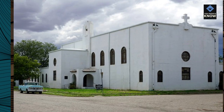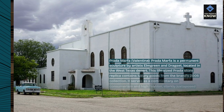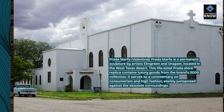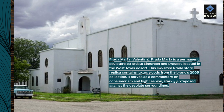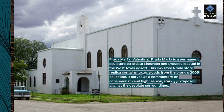Prada Marfa, Valentine. Prada Marfa is a permanent sculpture by artists Elmgreen and Dragset, located in the West Texas desert. This life-sized Prada store replica contains luxury goods from the brand's 2005 collection. It serves as a commentary on consumerism and high fashion, starkly juxtaposed against the desolate surroundings.